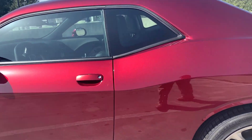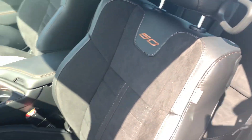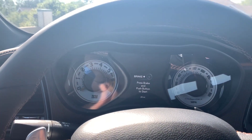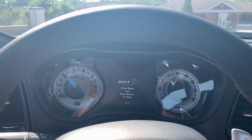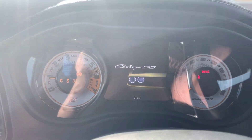Let me show you these seats real quick. There's that 50 with that suede leather mix right there. Dodge likes to put little touches like this on special editions. By the way, this is a different instrument cluster than the other Challengers. There's that Challenger 50 right there for that special anniversary.